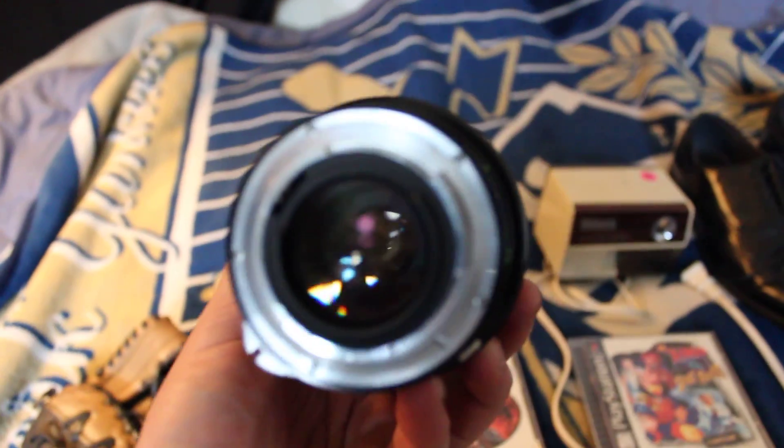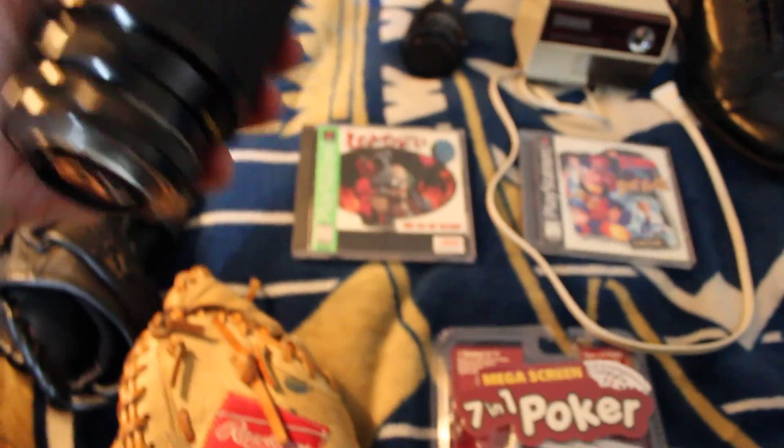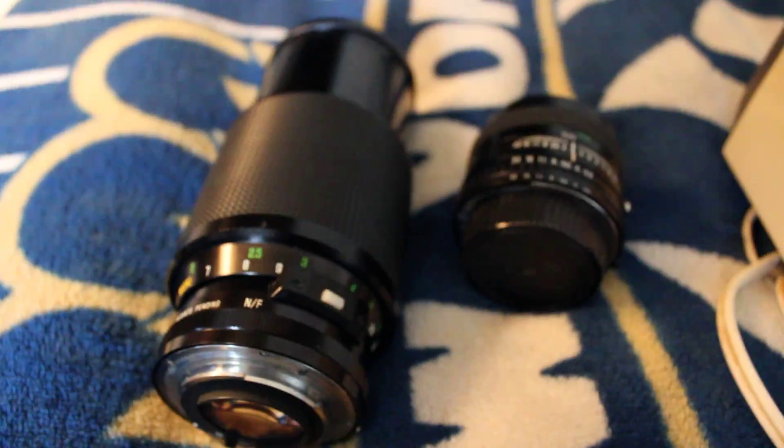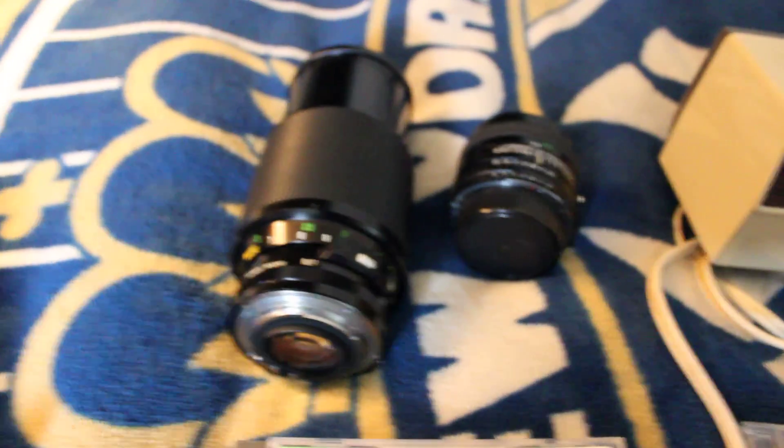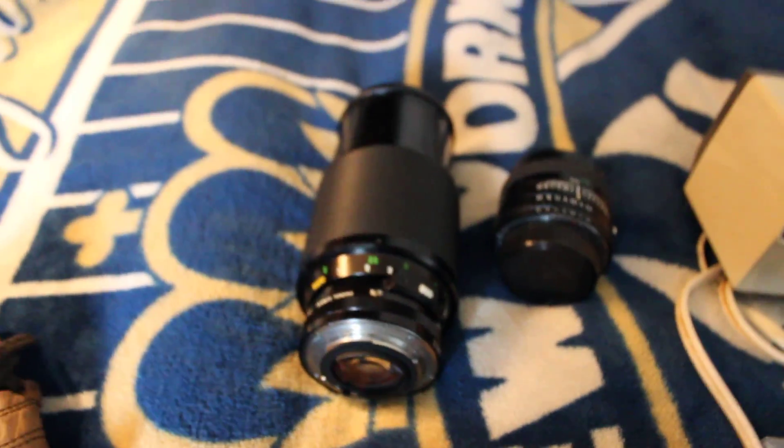Next I want to show you some camera lenses — I've never really messed with these before, but they looked really nice. This is a Vivitar Series 1, compatible with Nikon cameras I believe. Got two of those lenses and it looks like they're going anywhere between $30 and $80. Paid $8 for those, so we'll see what happens.